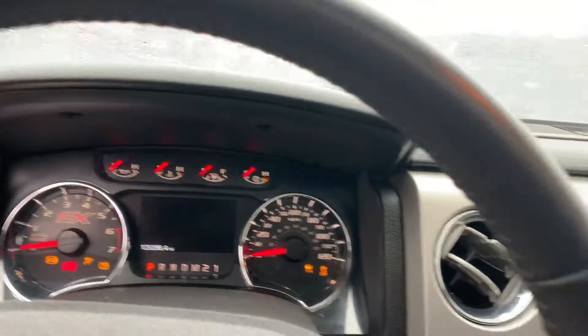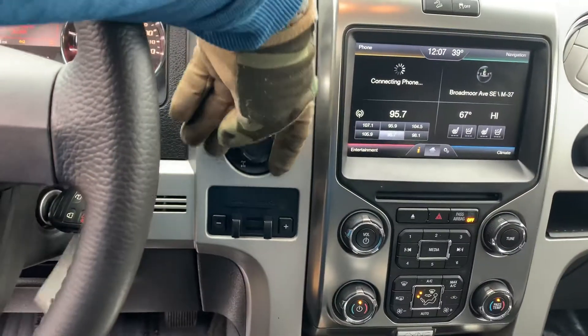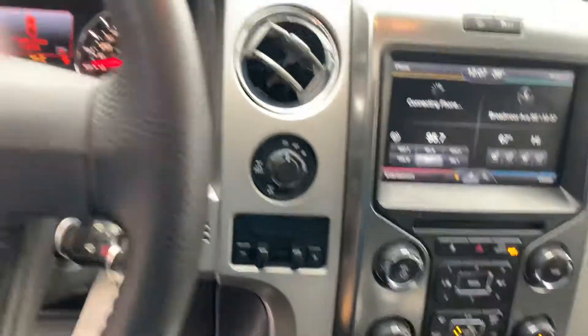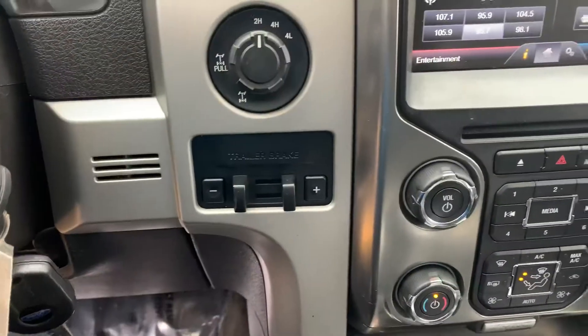The FX4 is so cool. This one has the 5.0 liter, 400 horsepower. Pull on that knob — you have a locking rear diff, so you can actually lock it in. Full trailer brake.